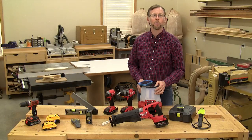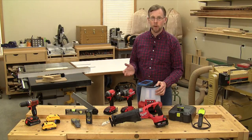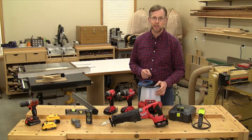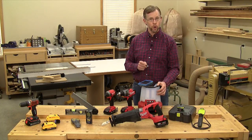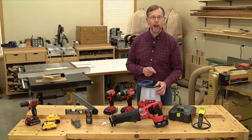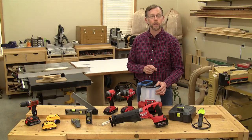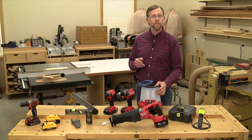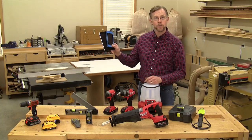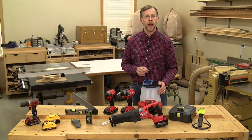Hi folks, I'm Chris Marshall with Woodworkers Journal Magazine. These days, mobile device apps can help us do everything from order a pizza to monitor our kids' driving habits. You can even control your home's thermostat and lighting from across the country with just a few clicks of an app. So it should come as no surprise that some tool companies are tapping into the Wi-Fi, Bluetooth, and app capabilities of our smartphones and tablets. And at this time, at least five of them are doing just that.